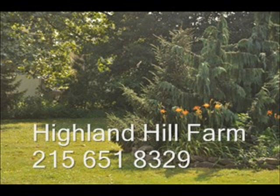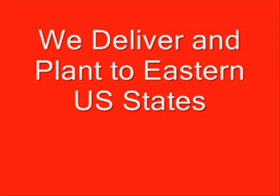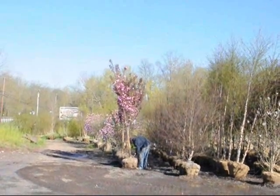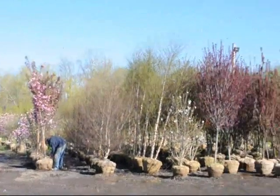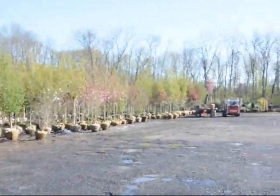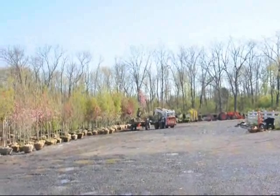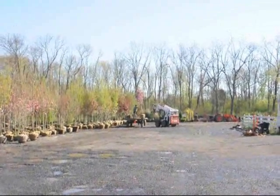We have thousands of trees for you to come and see at our Doylestown location. Our Doylestown location has large balled and burlap stock on display and ready for your pickup at a moment's notice. We can deliver and install, and we do deliver and install to most eastern U.S. states.